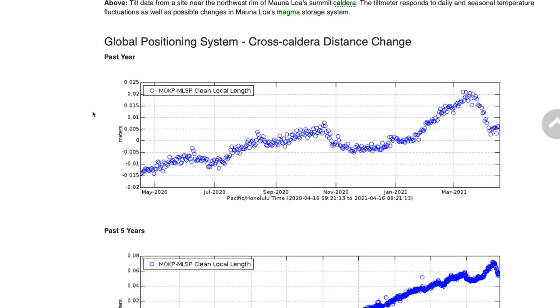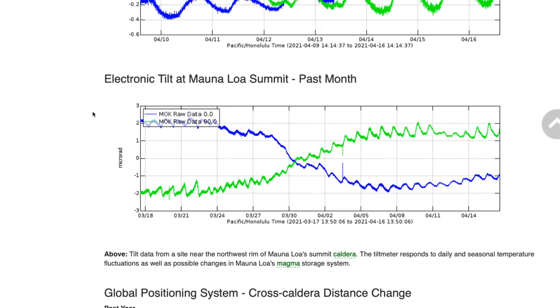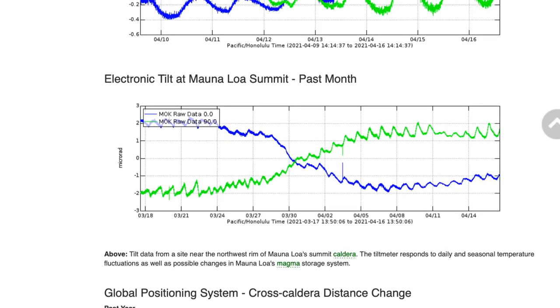GPS has switched course and stabilized a bit, and accordingly the tilt signals for the past month on the volcano have also shown corresponding changes, beginning around the end of March, where the tilt dropped down and essentially stopped dropping, stabilized, and now is rising just in the last few days.